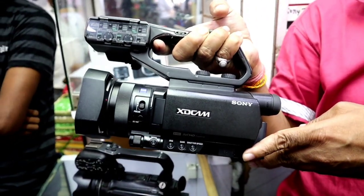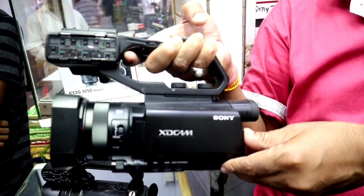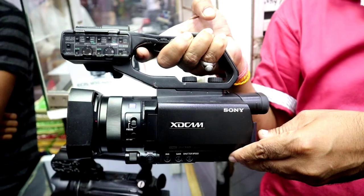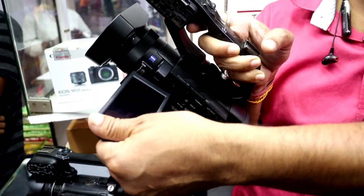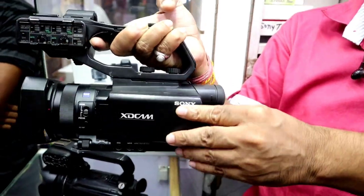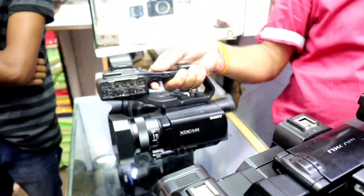The Sony X70 camera is compact and you get it for 75,000 rupees. It comes with a battery — a coffee battery deal with the video camera.